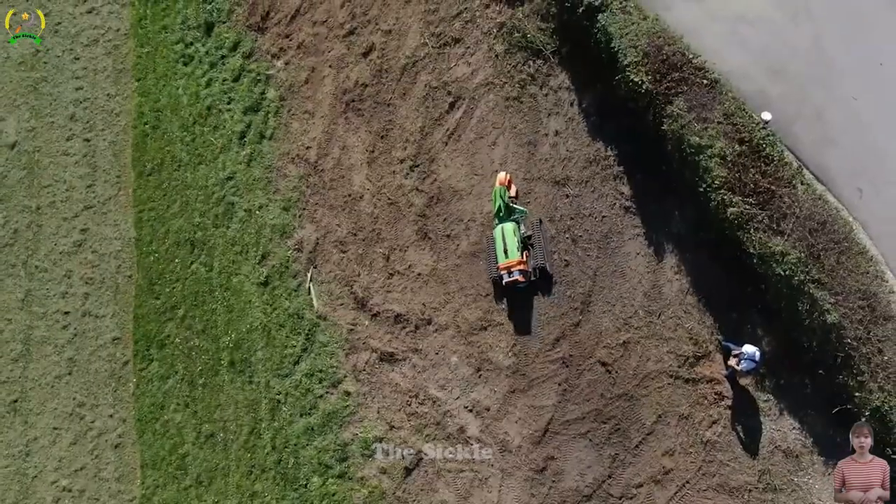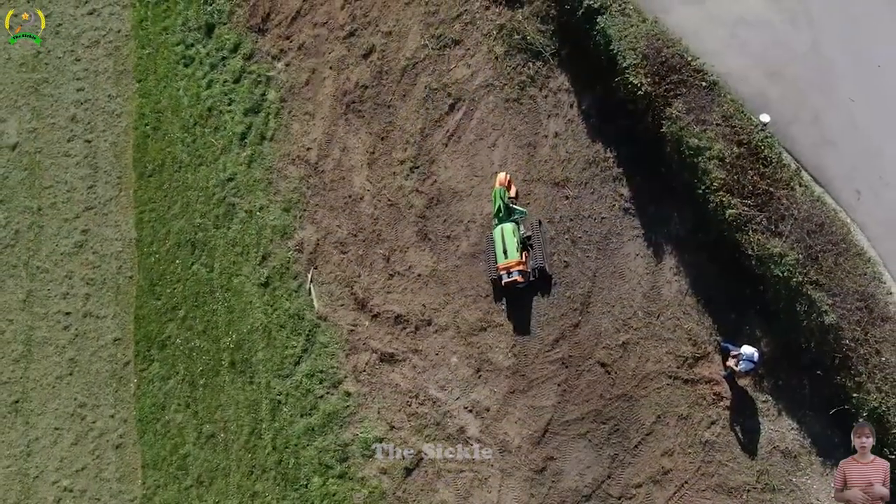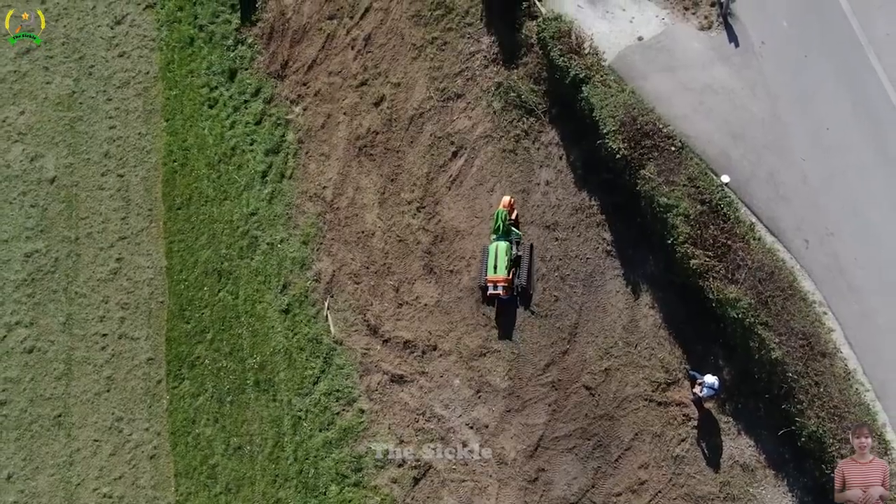The Green Climber LV800 excels at cutting slopes with its versatility, safety features, and impressive performance.